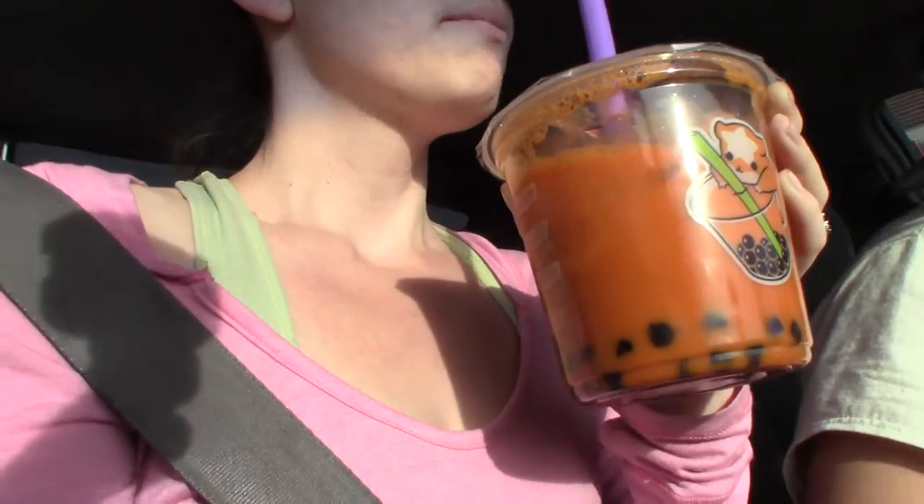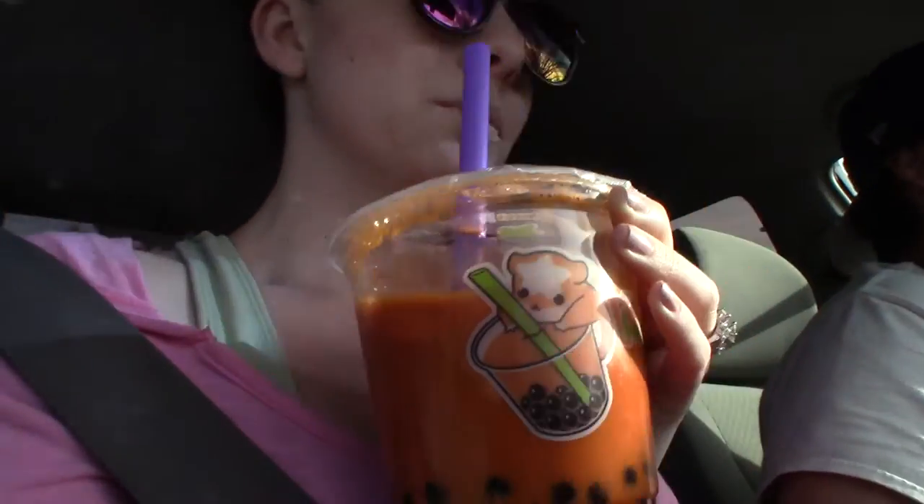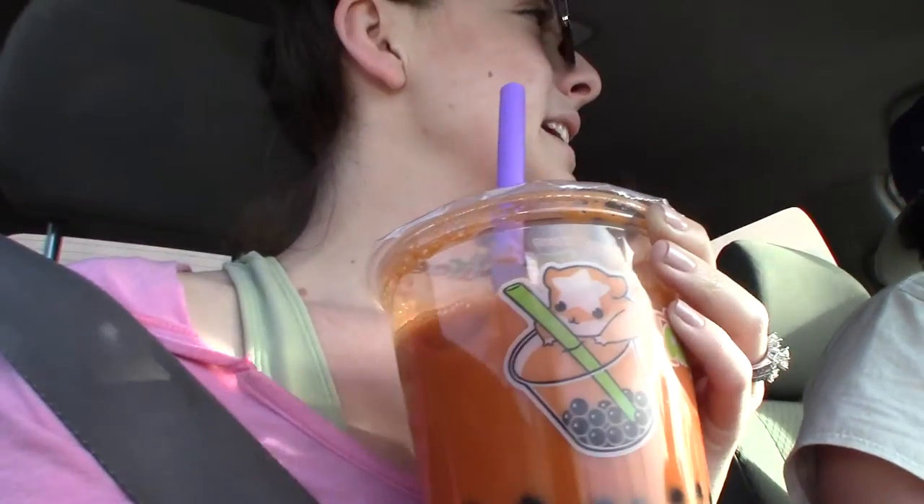Unfortunately, Thai tea is dyed — it's not naturally this color. I think a lot of people think it is. If Thai tea is orange like this, it's dyed, and it's really hard to find a restaurant that doesn't have dyed Thai tea. Even Asian groceries all have the dyed one. I found it online but it's pretty pricey — like 20-something bucks for a 14-ounce bag of tea leaves.